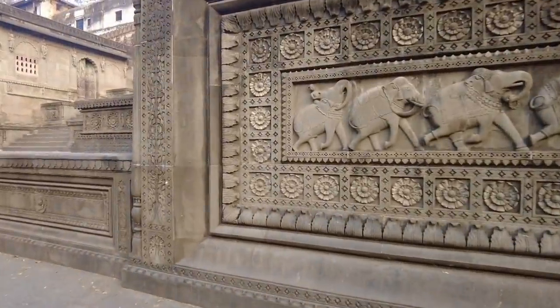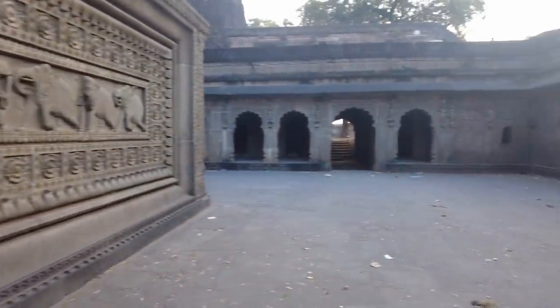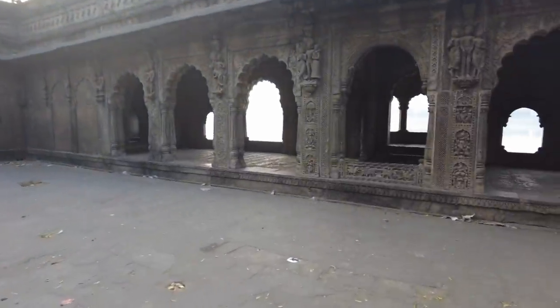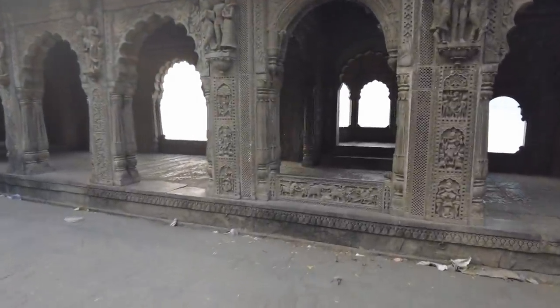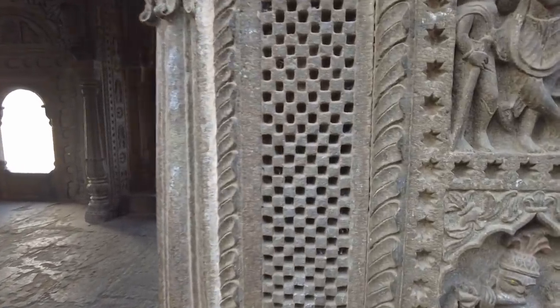Look at the details of the work done in this area — the stonework is incredible. There are so many beautiful details here. The whole structure is carved from stone. This is a kind of balcony where you can really appreciate the craftsmanship, and it's hard to tell whether this is original or part of a renovation.